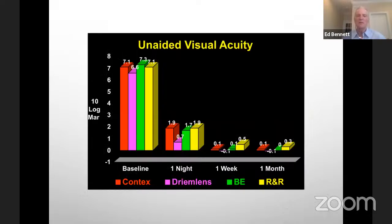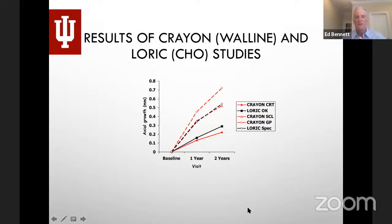A recently published study looked at four common ortho-K designs and they all ended up with similar results — which is what we found ourselves. Through the work primarily of Jeff Walline and Pauline Cho, we know that kids wearing soft lenses or spectacles progress in axial growth at a fairly normal rate, but if you put them into ortho-K or CRT designs, you get about half the axial length growth you would otherwise.